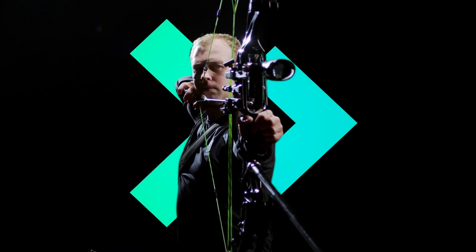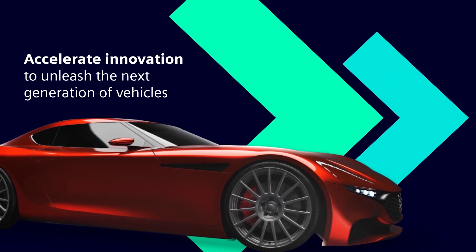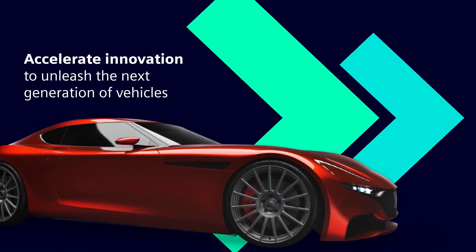Take product design from 0 to 60. Accelerate your innovation to unleash the next generation of vehicles.